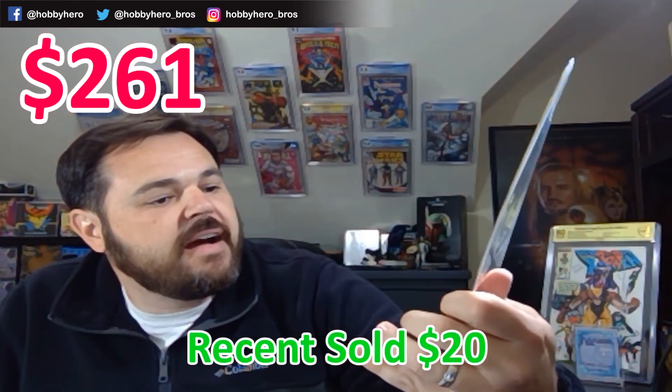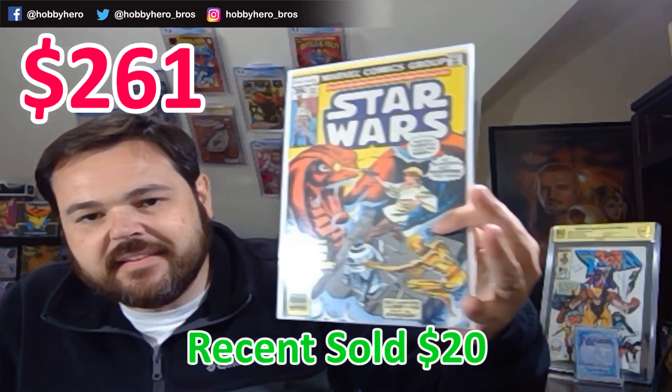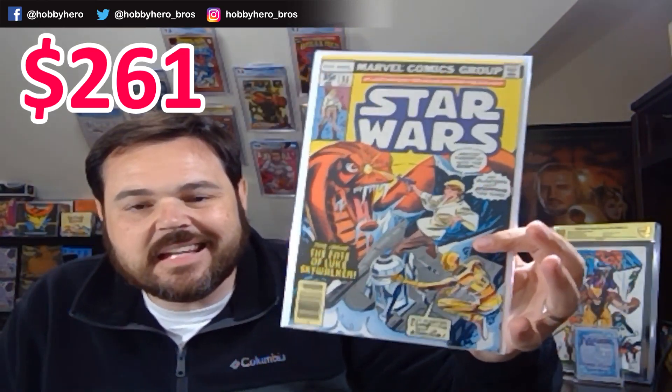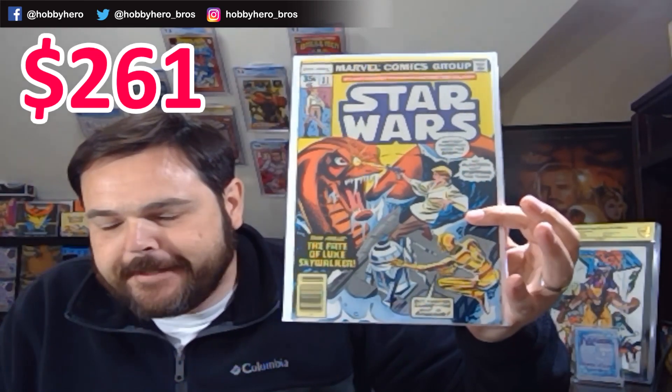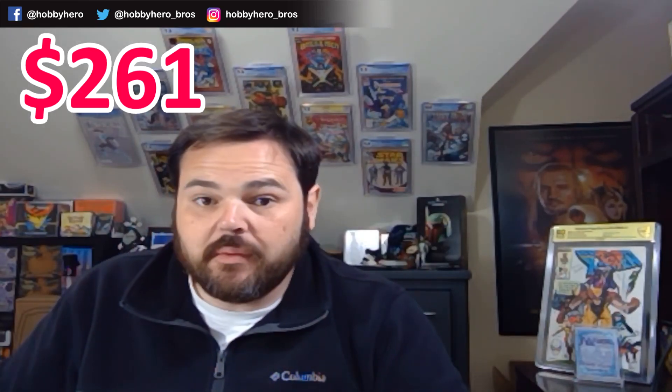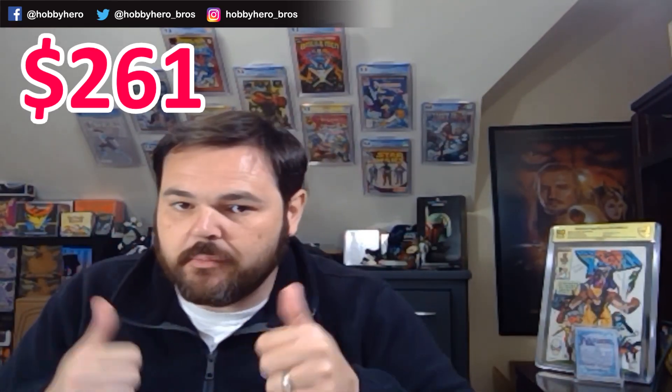Next we've got some old Star Wars — Star Wars #11 in very fine condition. This old Marvel series has definitely been picking up with the Disney Universe projects they've been doing. A lot of these old books are just gaining value, with people putting those runs together. We've got the new Obi-Wan series coming out — I hope it's awesome.